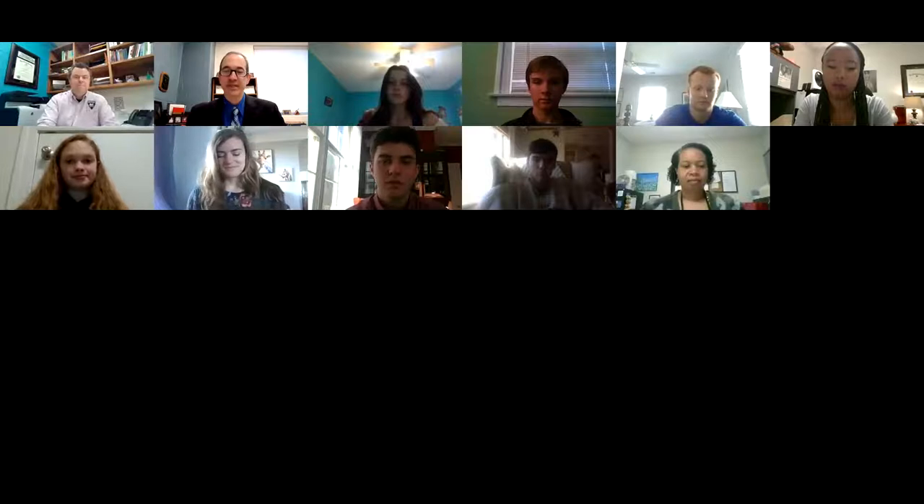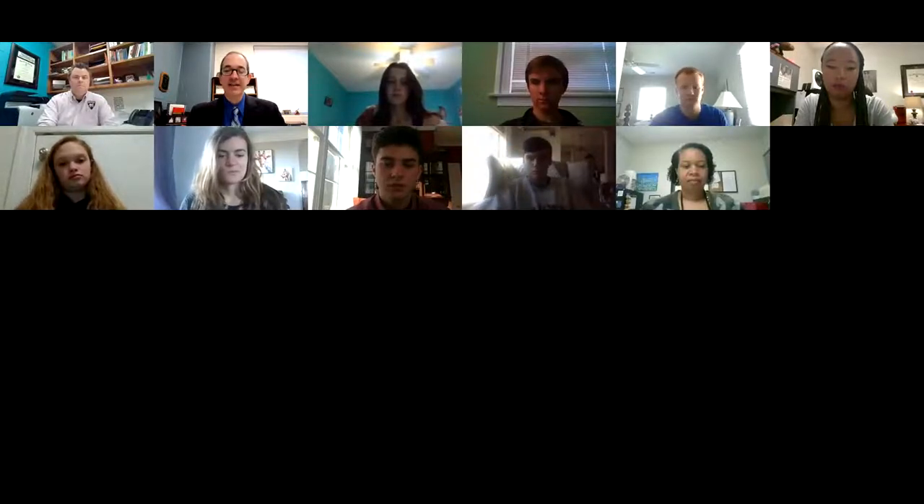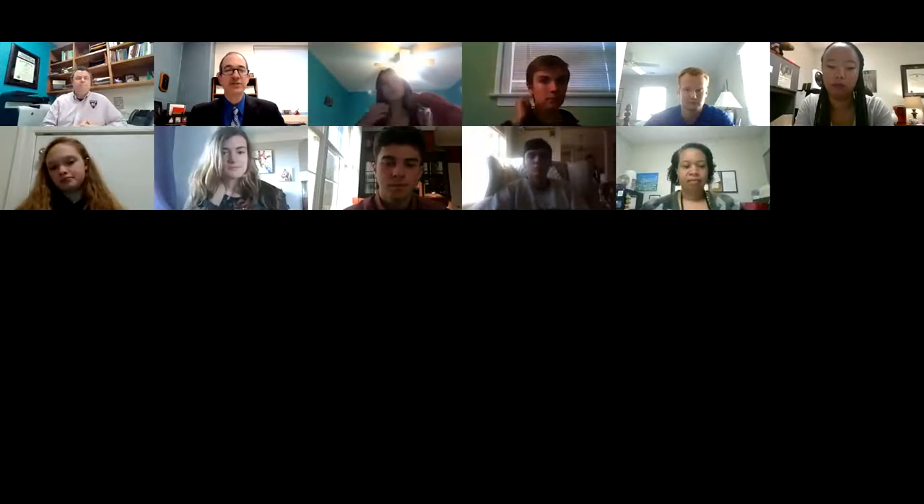If you could please type your full name into the chat, so we'll have a record of who was here. I want to be sure that I'm clear about how we're going to operate the session. Everybody should be comfortable with Zoom. I am going to share screen and go through a PowerPoint, then I'll be changing to show you a couple of quick videos. I'll start with an overview video as a few people are still coming in from the waiting room.